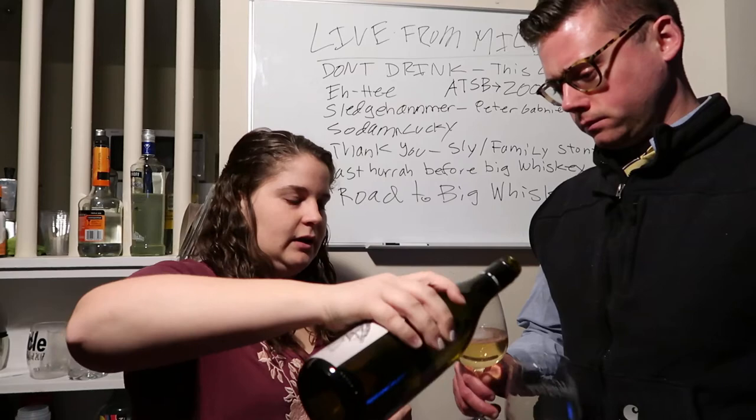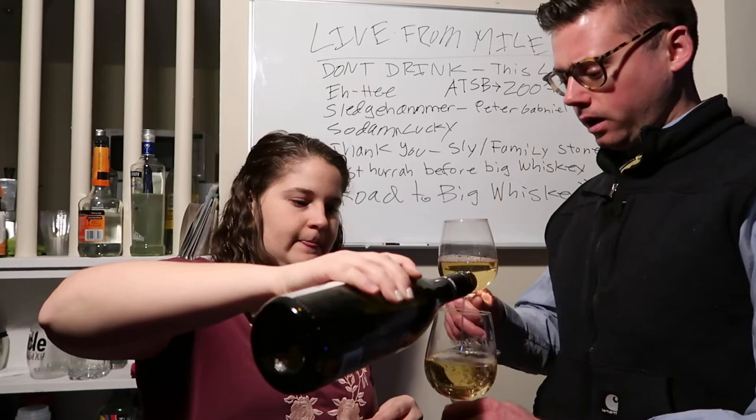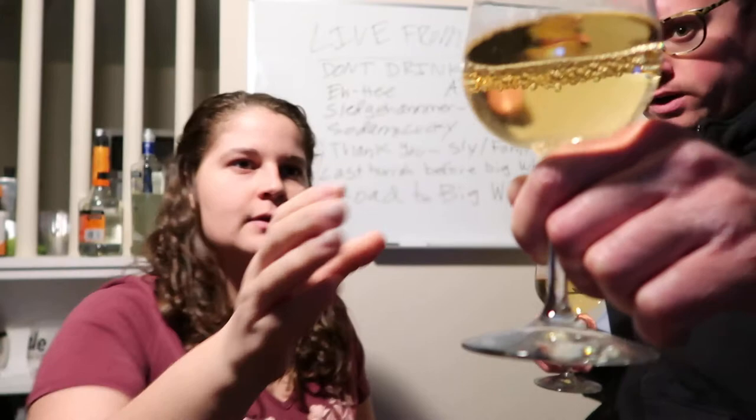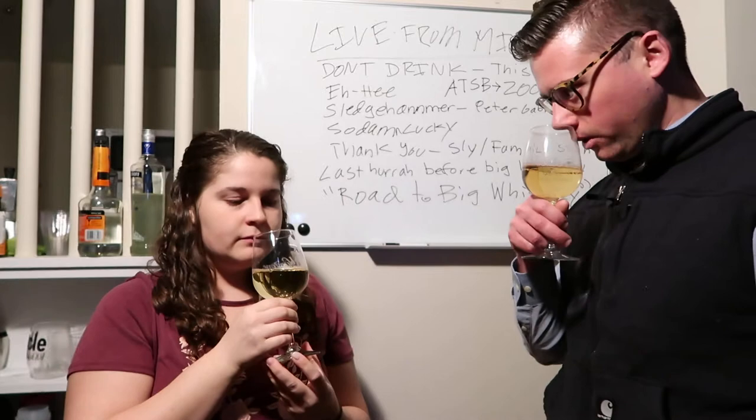Look at that color — it's got a slight hint of amber. Kind of typical Chardonnay color, nice slight golden hue. It's a little darker than I would have expected.